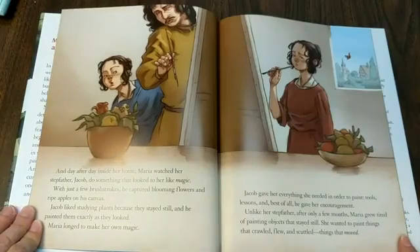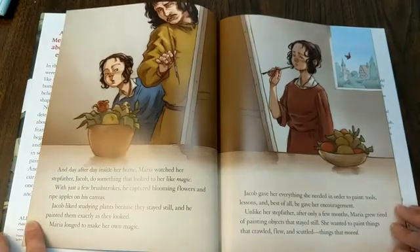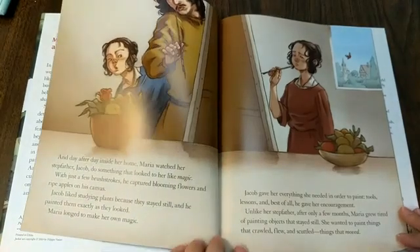Day after day inside her home, Maria watched her stepfather, Jacob, do something that looked to her like magic. With just a few brush strokes, he captured blooming flowers and ripe apples on his canvas. Jacob liked studying plants because they stayed still and he painted them exactly as they looked. Maria longed to make her own magic. Jacob gave her everything she needed in order to paint — tools, lessons, and best of all, encouragement.